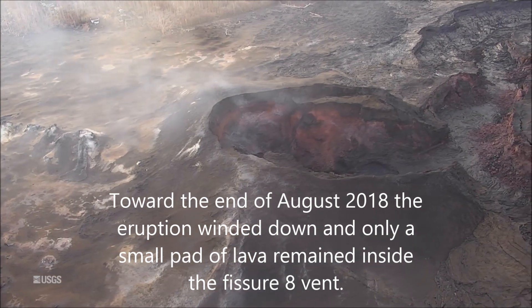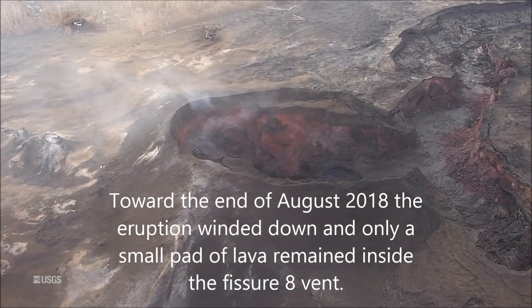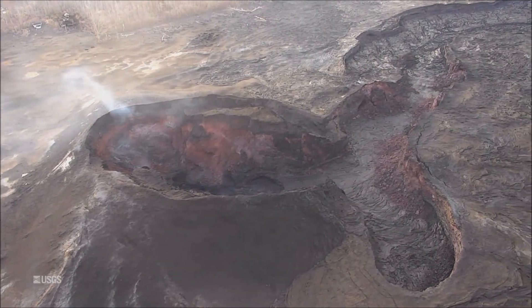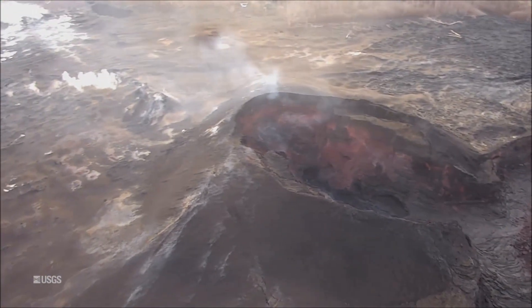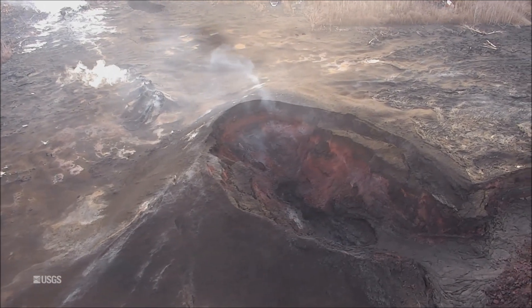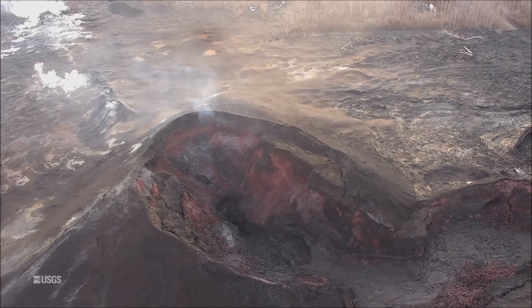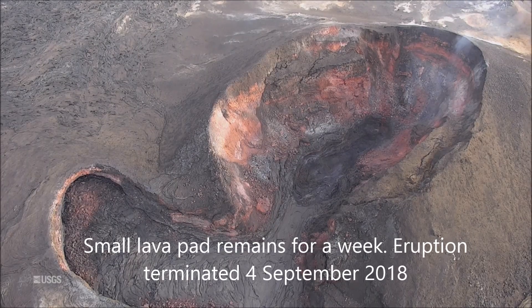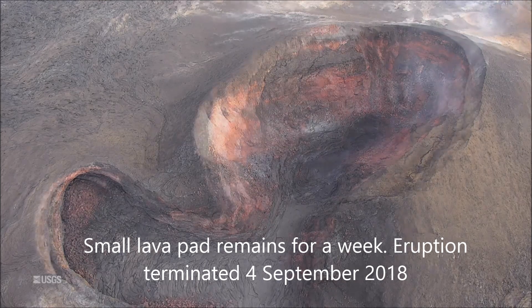Toward the end of August 2018, the eruption wound down and only a small pad of lava remained inside the Fissure 8 vent. A small lava pad remained for a week, and the eruption terminated on 4th September 2018.